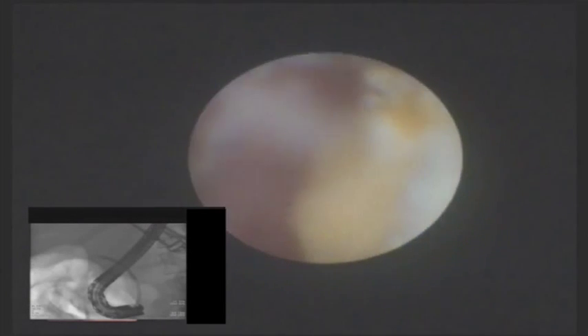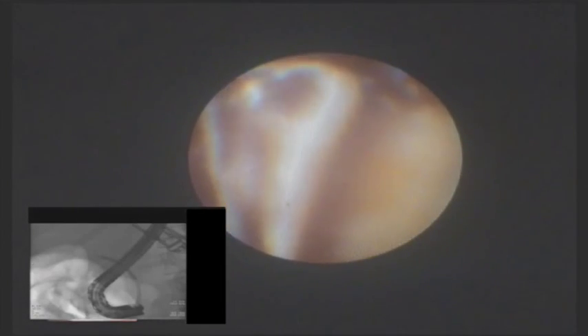To evaluate and treat the cause of cystic duct obstruction, cholangioscopy is then performed. The Spyglass cholangioscopy system is utilized to first evaluate the common bile duct and then identify the cystic duct takeoff. Once the cystic duct is identified, a large obstructing stone is seen.